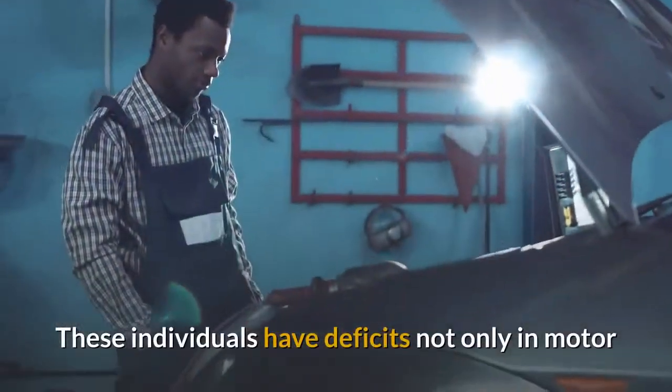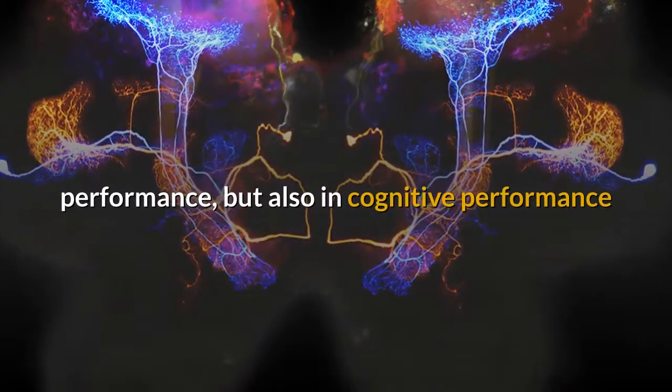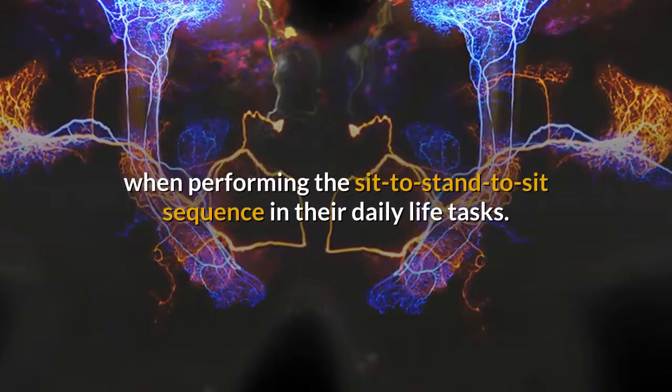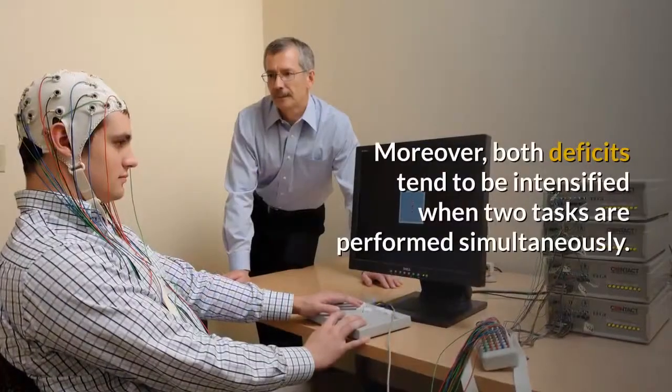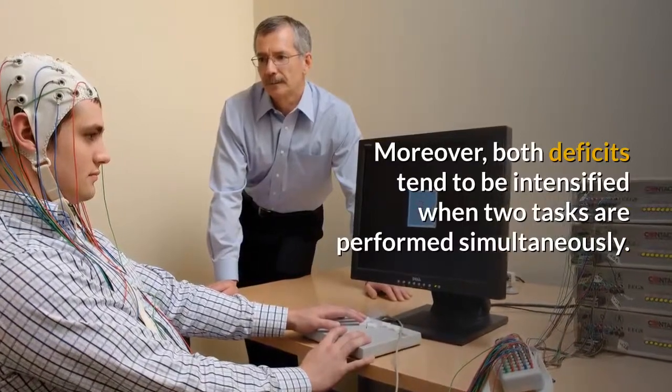These individuals have deficits not only in motor performance, but also in cognitive performance when performing the sit-to-stand-to-sit sequence in their daily life tasks. Moreover, both deficits tend to be intensified when two tasks are performed simultaneously.